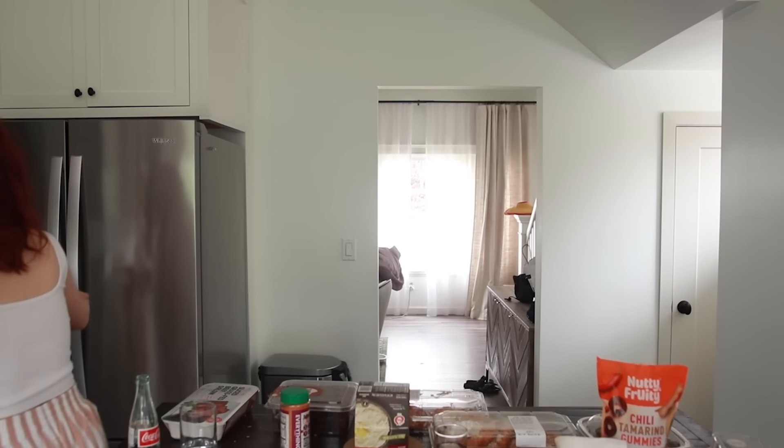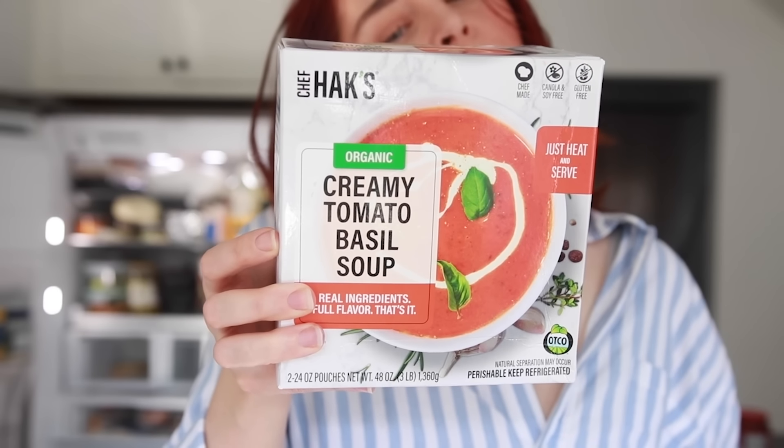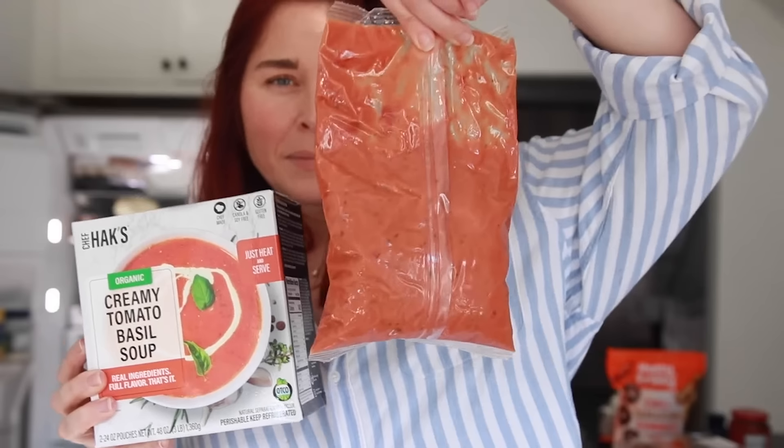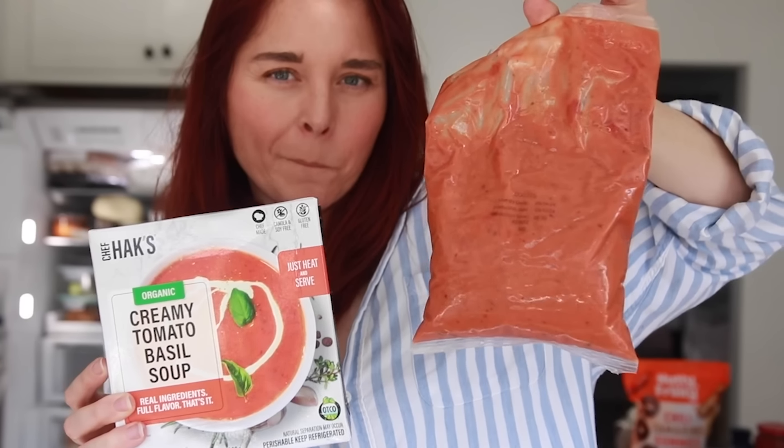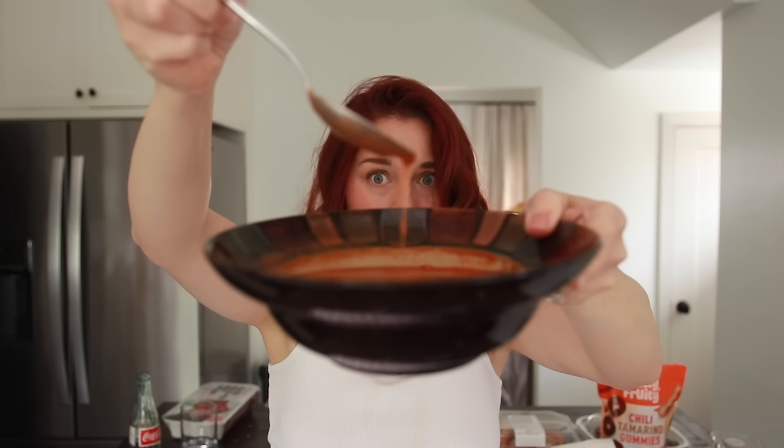Another Costco find that I was pretty surprised even existed is this creamy tomato basil soup — organic, in a box. One of the sample ladies pointed to this and I love tomato soup. I started reading this and realized everything really is organic. One of the sexiest things you can do is tell me something is organic. The only drawback is the soup comes in a bag, and there's just something about plastic of a bag of hot liquid — I'm a little concerned, but we can't have it all. There are a few tomato chunks in there, which is nice.